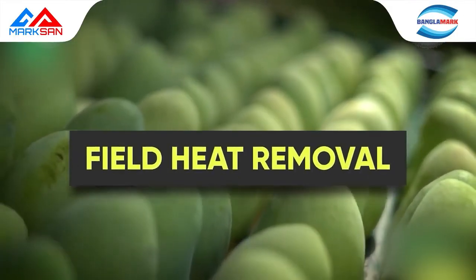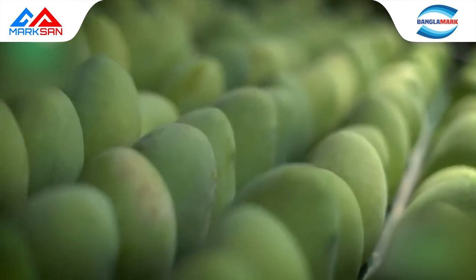Field heat removal: the fruit is pre-cooled to remove field heat, ensuring better storage quality.